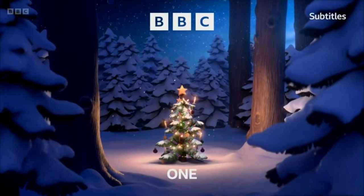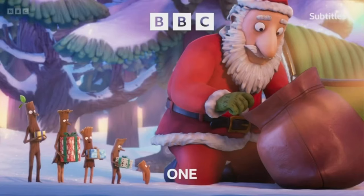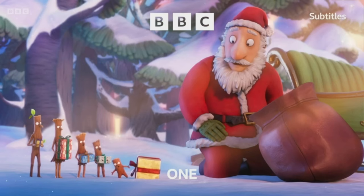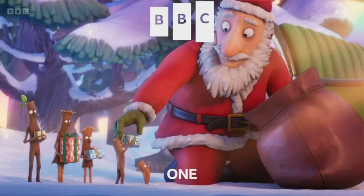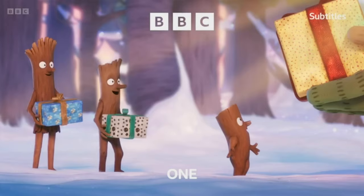For now, let's have a look at the second of the brand new sequences to debut on BBC One. I present to you — Santa and the Sticks. Magic Light has such a positive reputation for delivering animated specials that delight the whole family, and the same goes for their festive idents.